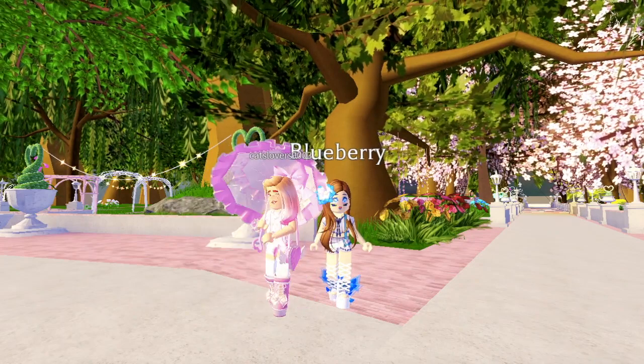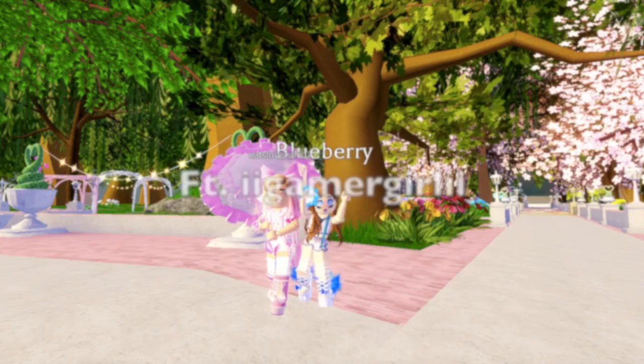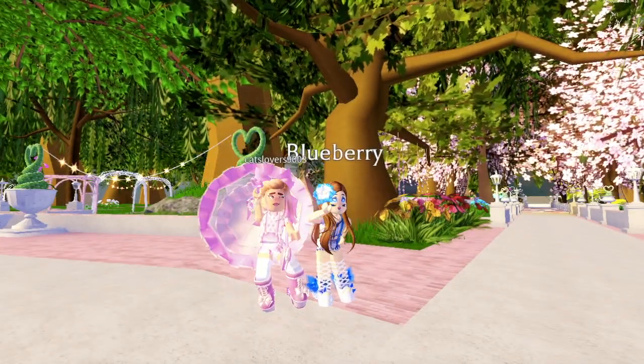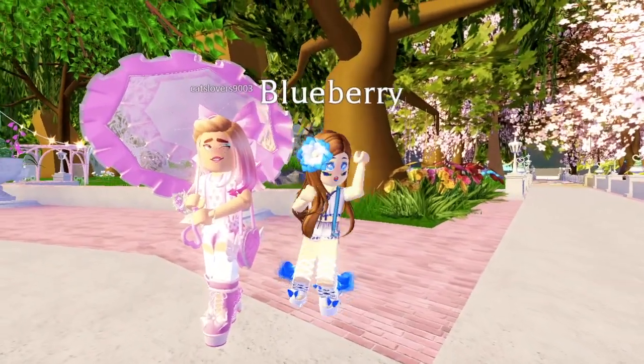Hello everyone and welcome back to Bunny Marshmallows. In this video, I'm going to be doing a collab with iGamingGirl ii, or Luna as you might know since I always call her that. Luna's channel will be linked in the description below.